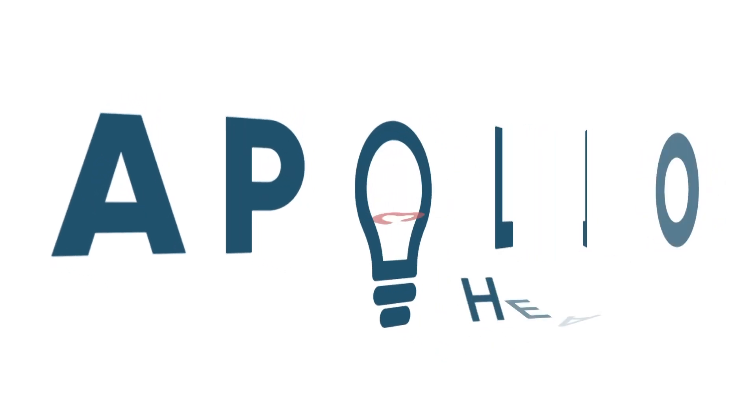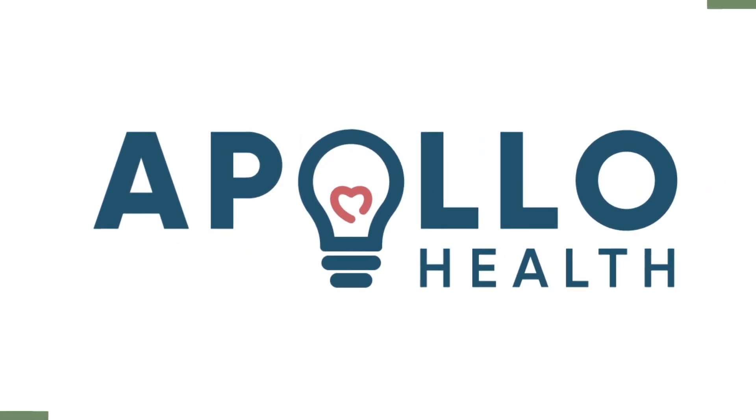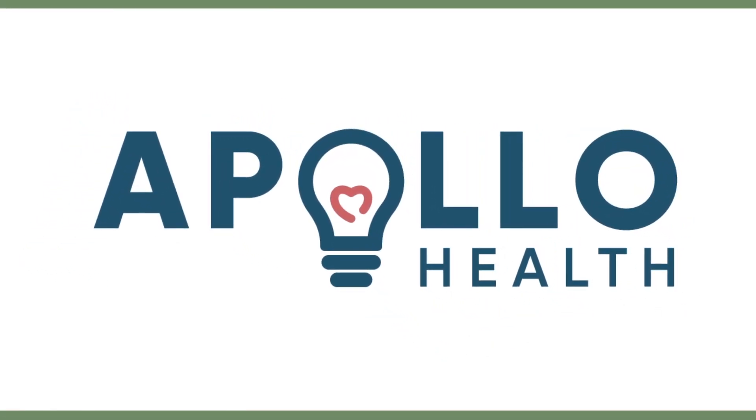Amyloid beta is part of your innate immune system — it is fighting. It's an antimicrobial peptide. So we're going to be doing the right thing: you're going to take it out of your body, because this is what's causing the problem.